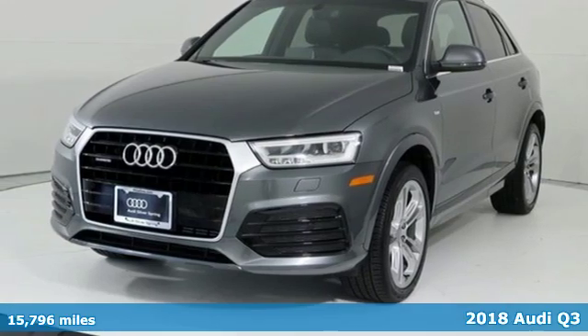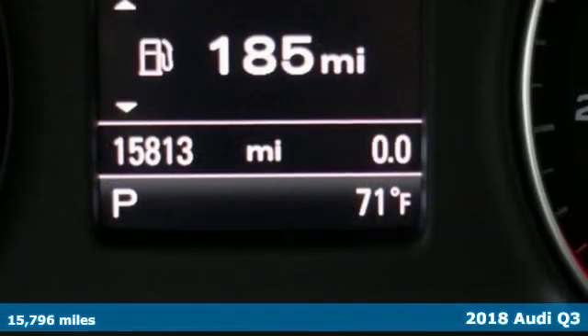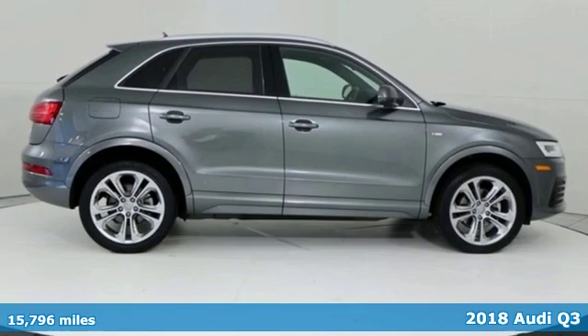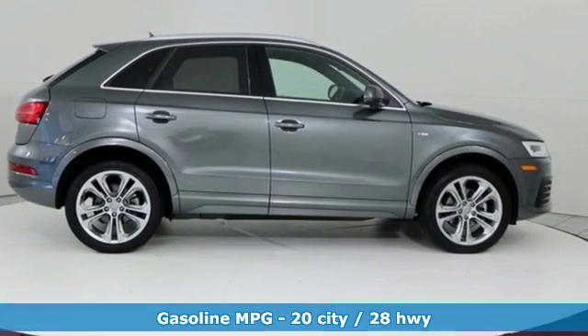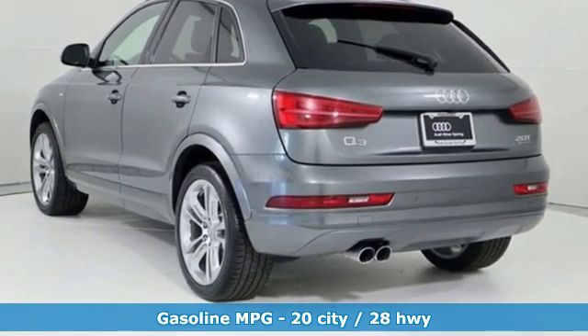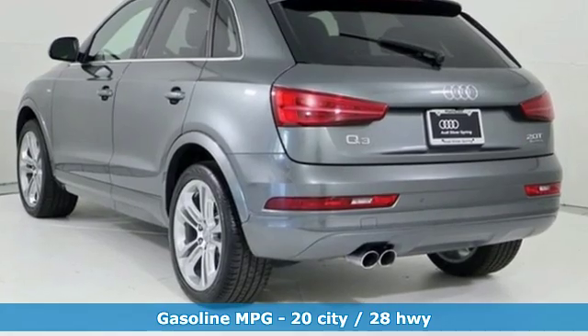It's a 2018 Audi Q3. This Audi Q3 is perfect for going downtown or getting out of town. It's a nimble compact crossover with the moves to get through congested streets and highways with ease. And get ready for an impressive combination of features.